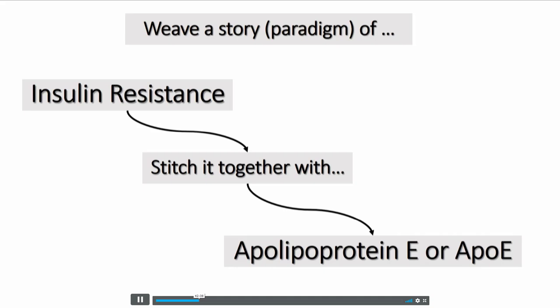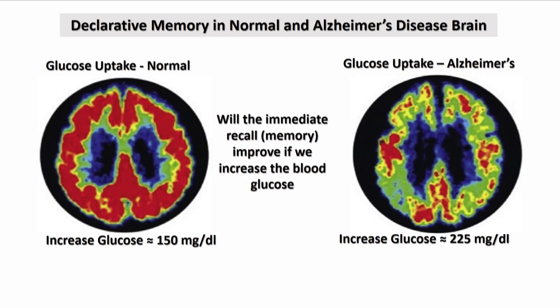Today, I want to weave a paradigm of insulin resistance and see if I can stitch it together with ApoE4. What I was showing out there was a sugar map of the brain. A normal brain has good sugar uptake, whereas a brain that has Alzheimer's disease has quite diminished sugar uptake. In that paper, increasing the sugar of a normal person from 100 to 150 improved their memory, and increasing the sugar of an Alzheimer's patient to about 225 also improved their memory.